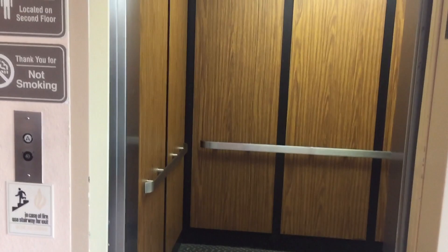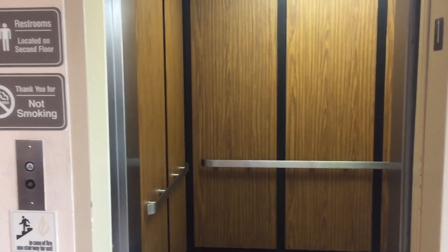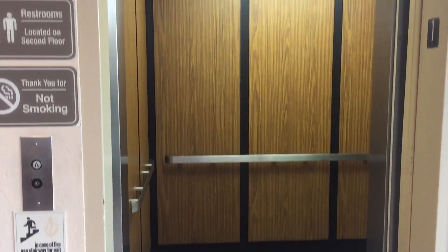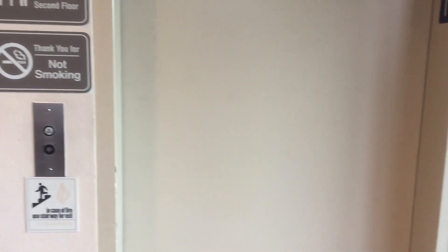Super cool. Dover. Dover — what a nice elevator. There we go. Awesome. That's it.